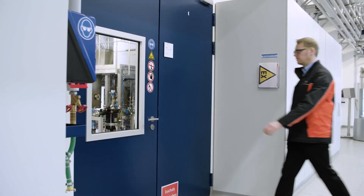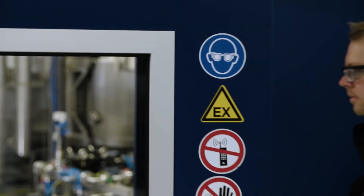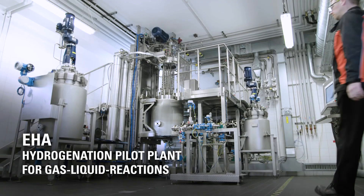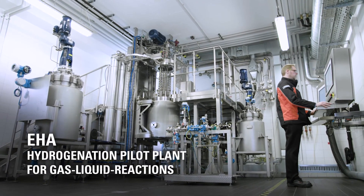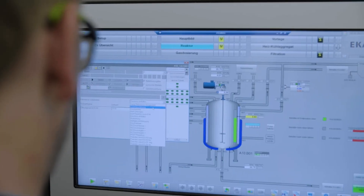The unique hydrogenation pilot plant offers optimal conditions in an explosion-proof laboratory to investigate the interaction of chemistry and mixing technology at realistic operating conditions.